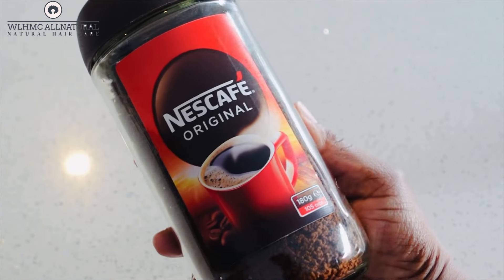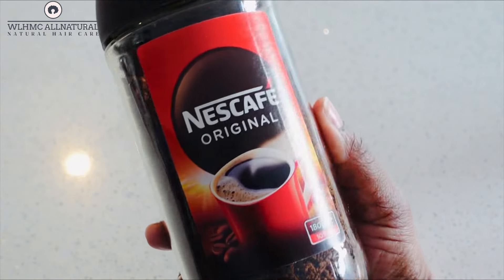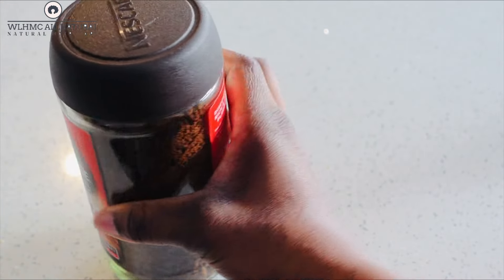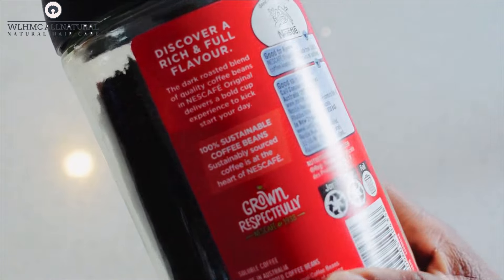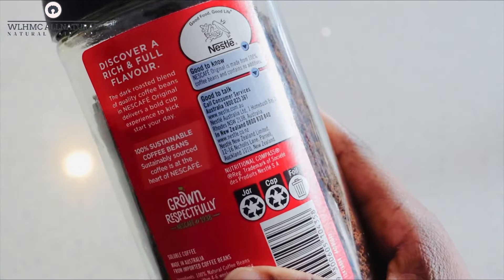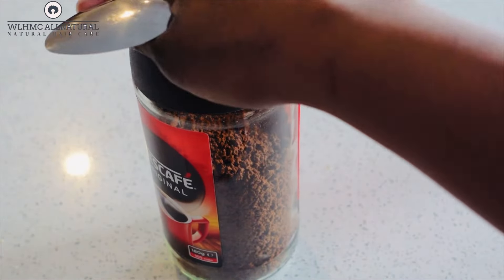Welcome back again to my channel. In today's video I will be doing a video on coffee and rosemary oil — how to make the oil for massive hair growth. We all know that coffee grows the hair extremely fast because it has caffeine. The main benefit of caffeine is that it can help promote hair growth straight from the root.